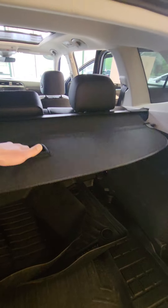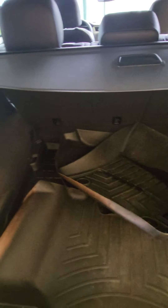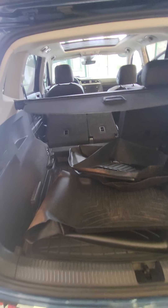The Tiguan gives you plenty of room, and this one comes equipped with the cargo net as well as all-weather floor mats. One thing I love about the Tiguan is that just by the flip of a button, your seats will fold completely down for you.